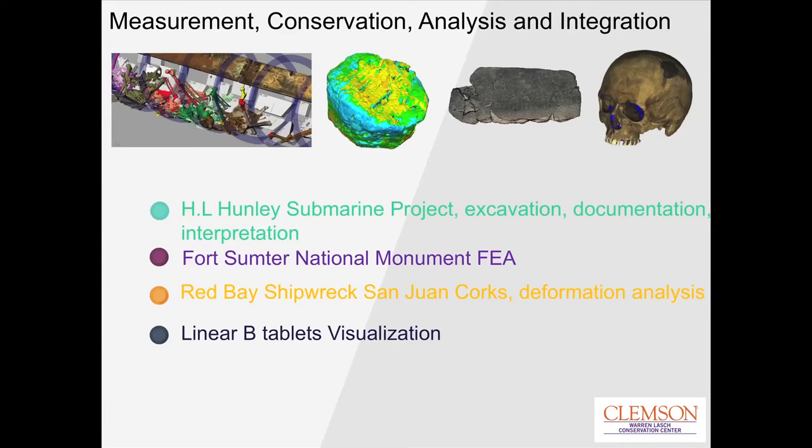Here's a quick overview of the areas I'll be covering: the Hunley submarine, Fort Sumter National Monument — where the first shots of the Civil War were fired — and then deformation analysis I did on corks found on the Red Bay shipwrecks discovered in Canada, dating to 1565. We stabilized those artifacts and documented their shape change using deformation analysis with Geomagic.